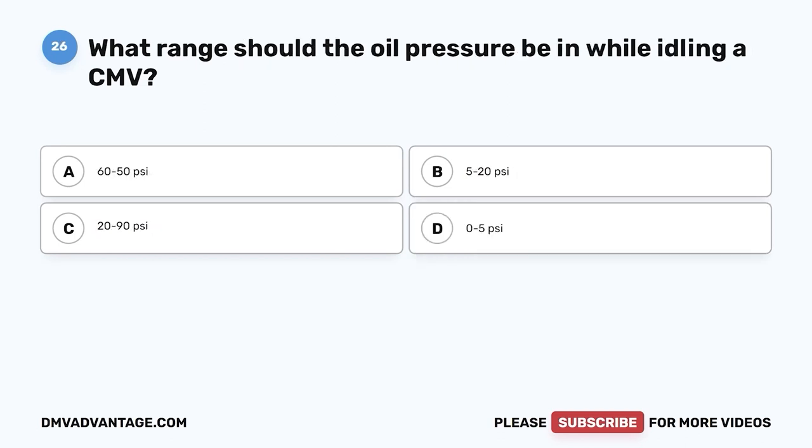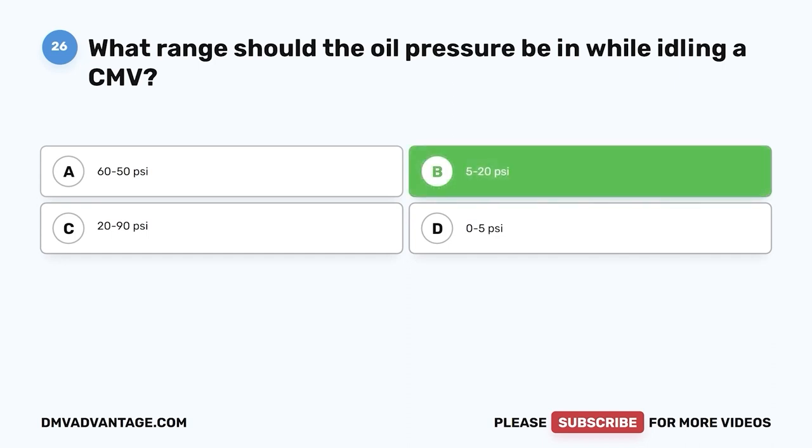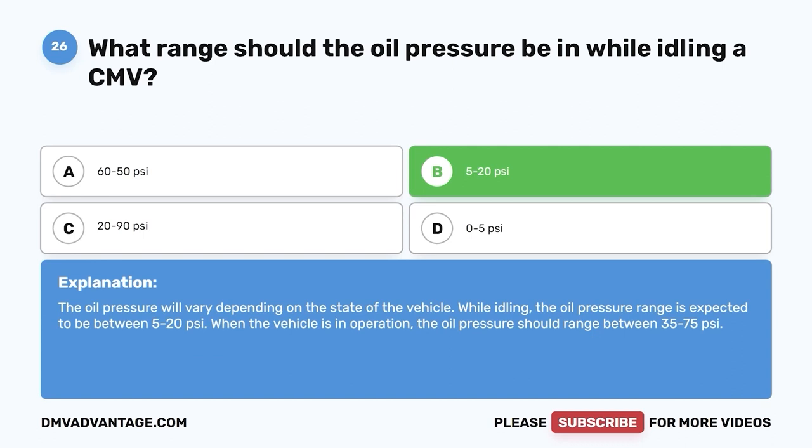Question twenty-six: What range should the oil pressure be in while idling a CMV? A, 60 to 50 psi; B, 5 to 20 psi; C, 20 to 90 psi; D, 0 to 5 psi. The correct answer is B, 5 to 20 psi. The oil pressure will vary depending on the state of the vehicle. While idling, the oil pressure range is expected to be between 5 to 20 psi. When the vehicle is in operation, the oil pressure should range between 35 to 75 psi.